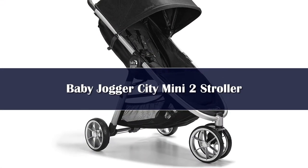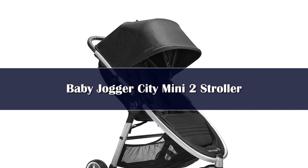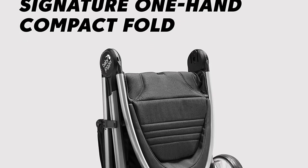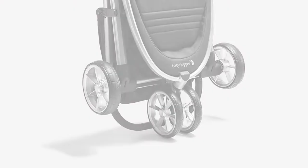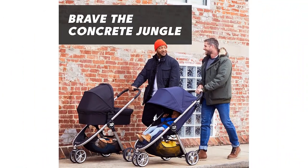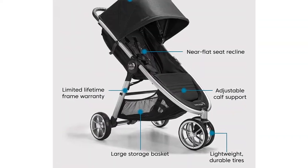Number five: the Baby Jogger City Mini 2 is a lighter, compact, easy-to-fold option we readily recommend to friends, especially those looking for something budget friendly. The City Mini 2 is excellent for most adventures that don't head off-road or include running. It is easy to use, good quality, and comfy for passengers with a cozy seat good for napping, a large storage basket, and a giant canopy.